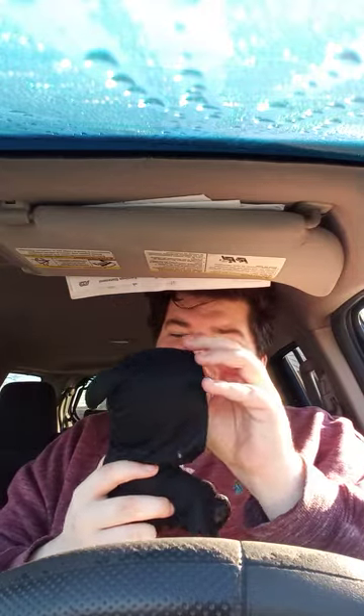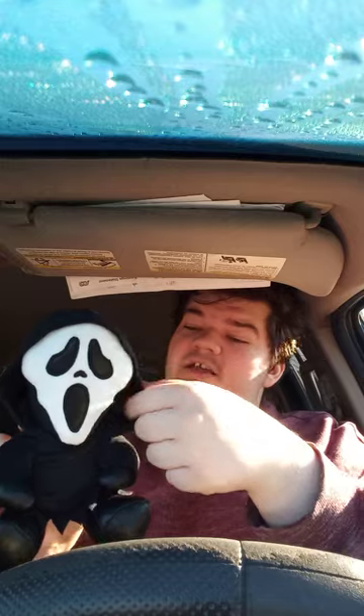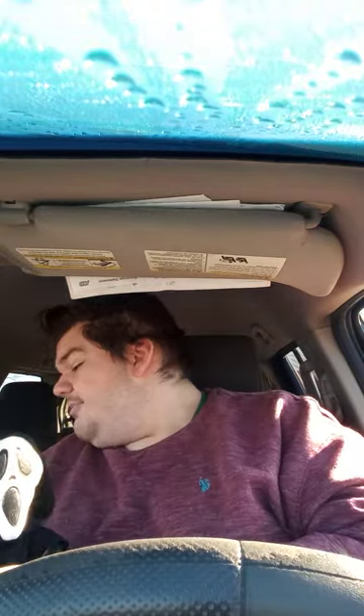Yeah, pretty good plushie! Do you guys want to see him in a plush skit? Let me know down in the comments below. I hope you guys like, comment, subscribe — and also, what's your favorite scary movie?